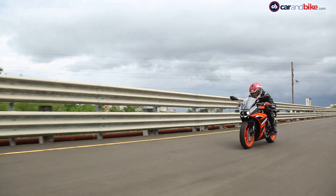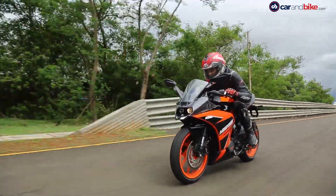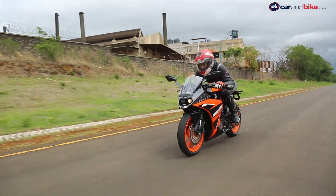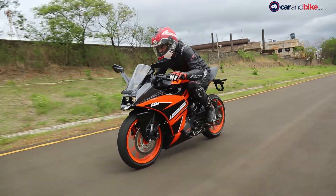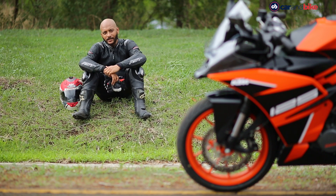Where the RC 125 scores big time is in its design and styling — it's definitely a looker. The RC 125 is a great-looking bike: sharp, sporty and absolutely stunning.